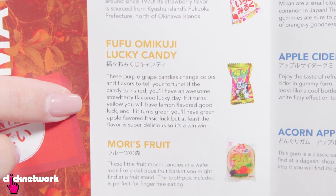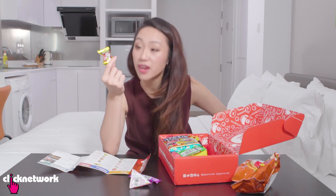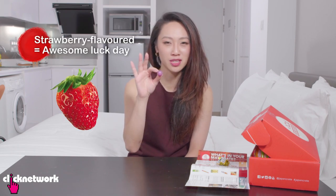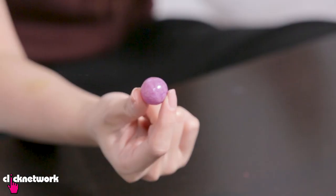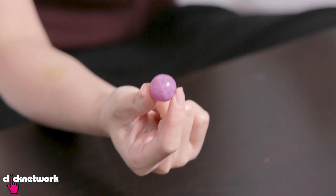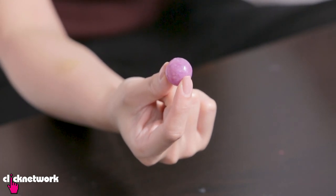Oh, this is fun! Without this little pamphlet, I would not have guessed what this was. You're supposed to put it in your mouth and it will change colour according to your luck for the day. Red is for a super awesome lucky day, yellow is for a good luck day, and green is a basic luck day. But hey, any luck is better than no luck, right? Wow, look at that! It doesn't even look edible — it looks like a marble. Smells very grapey. Yummy! I think it's lemon, which means it's good luck!